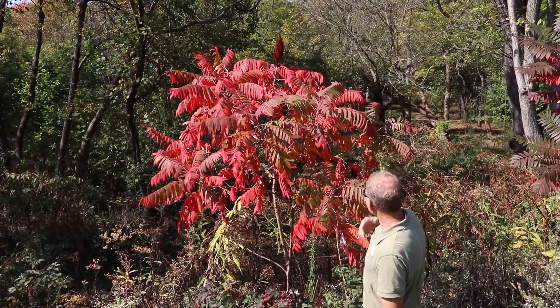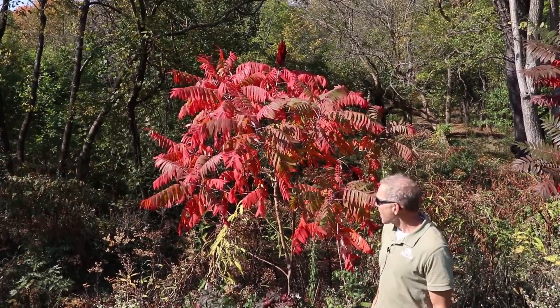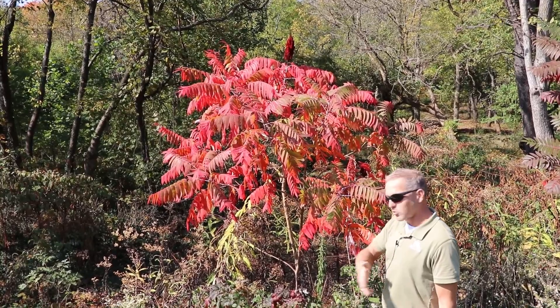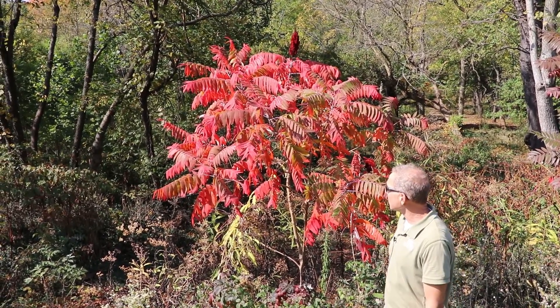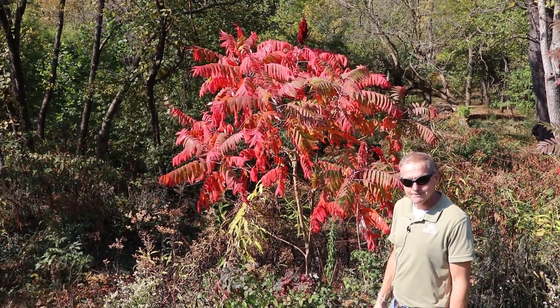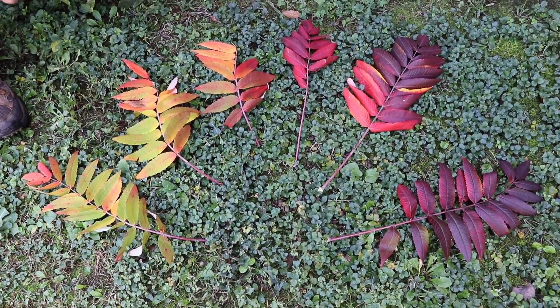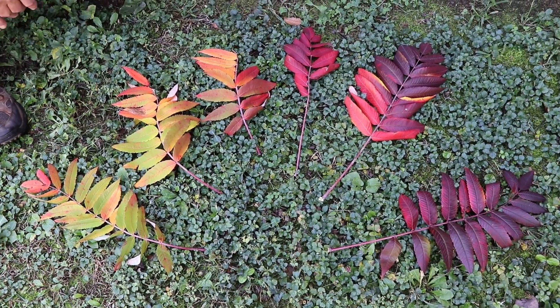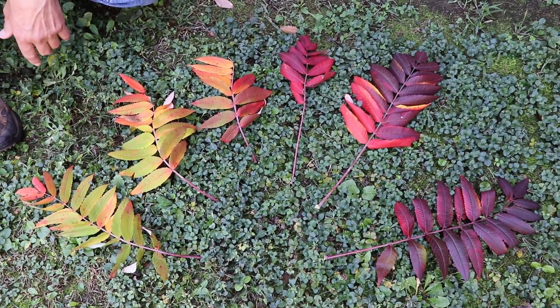The sumac is a brilliant example, but it's actually a progression, and I'm going to show you how individual leaves go through this metamorphosis from green to these beautiful colors and talk a little bit more about the role sugars and light play in that process. Here are some of those same sumac leaves, but we've picked leaves at different stages of that transition to talk about how the process works.